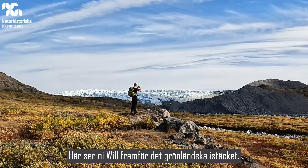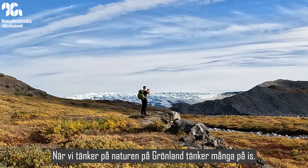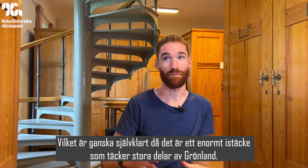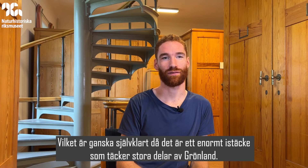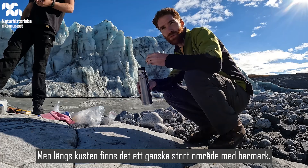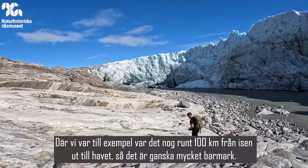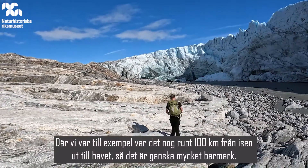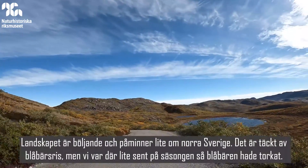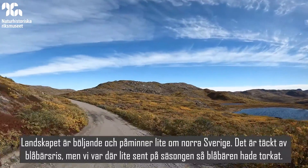We have Will in front of the Greenland Ice Sheet — you can see it in the background behind him. So Greenland: most of us think about ice when we think of nature here, because obviously there's the Greenland Ice Sheet covering most of the country. But along the coast, most of the way, there's quite a large area of land. Where we were, from the edge of the ice to the ocean is about a hundred kilometers. It's a rolling landscape, kind of like northern Sweden, covered in blueberry bushes.